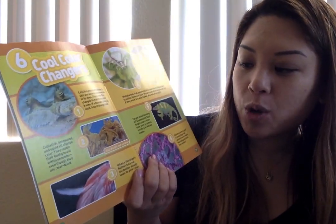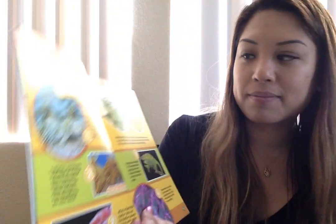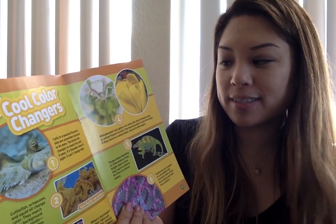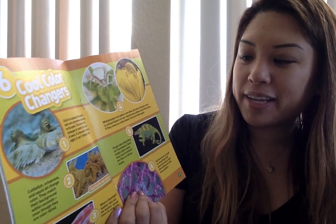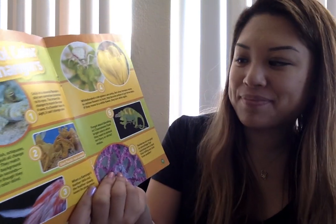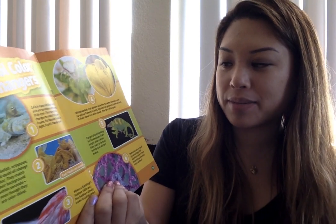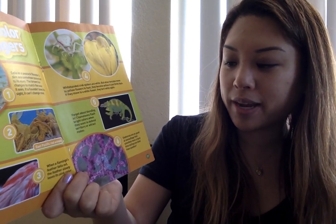Number four: white-banded crab spiders are white, but when females move to yellow flowers to hunt, they become yellow in just three days. If they move to a white flower, they turn white again. Number five: chameleons flash bright colors when they want to defend territory or attract mates. Number six: seahorses are so good at camouflage that scientists have a hard time telling one kind from another.